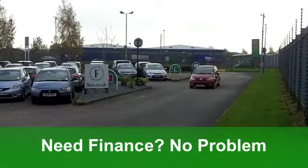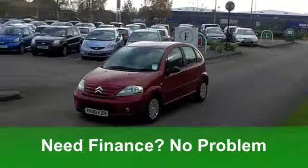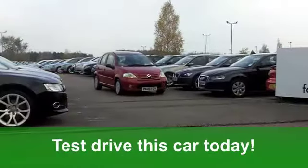Inside, that cloth interior is very comfortable. The driving position is spot on. You've got aircon, you've got ABS to give you that braking confidence, and a CD player, of course, to keep you entertained.